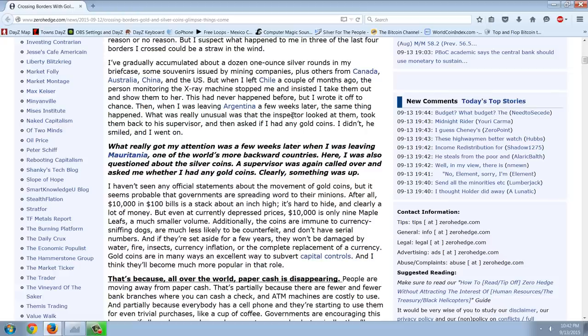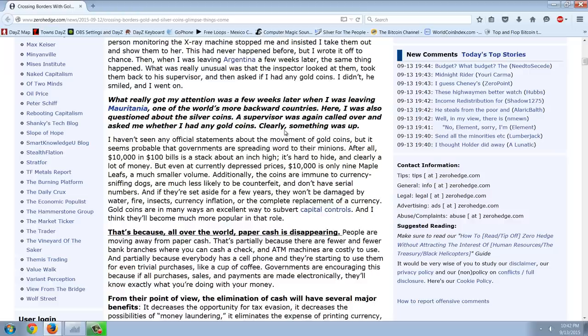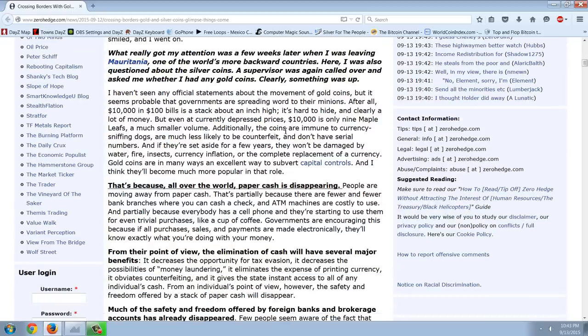I've gradually accumulated about a dozen one-ounce silver rounds in my briefcase — some souvenirs issued by mining companies, plus others from Canada, Australia, China, and the U.S. But when I left Chile a couple of months ago, the person monitoring the x-ray machine stopped me and insisted I take them out and show them to her. This has never happened before, but I wrote it off to chance. Then when I was leaving Argentina a few weeks later, the same thing happened. What was really unusual was that the inspector looked at them, took them back to his supervisor, and then asked if I had any gold coins. I didn't. He smiled, and I went on. What really got my attention was a few weeks later when I was leaving Mauritania — one of the world's most backward countries — where I was also questioned about silver coins. A supervisor was again called over and asked me whether I had any gold coins. Clearly, something was up.